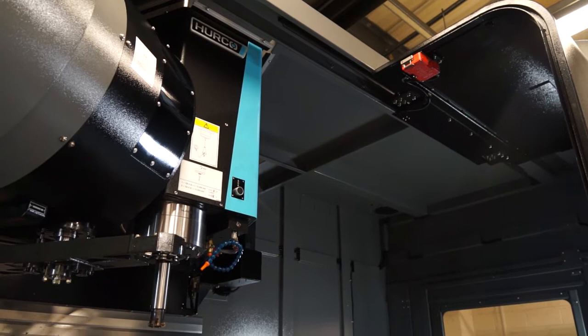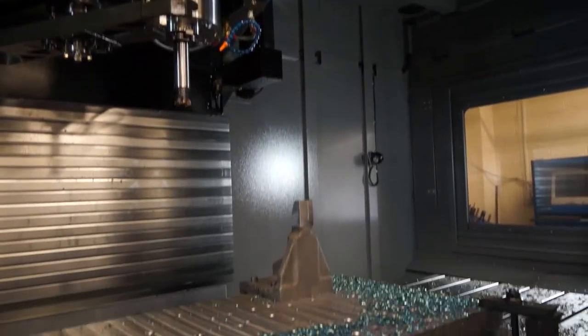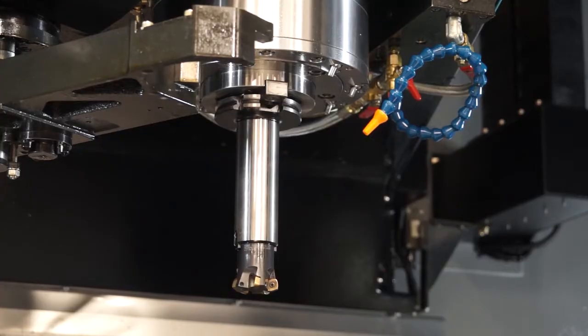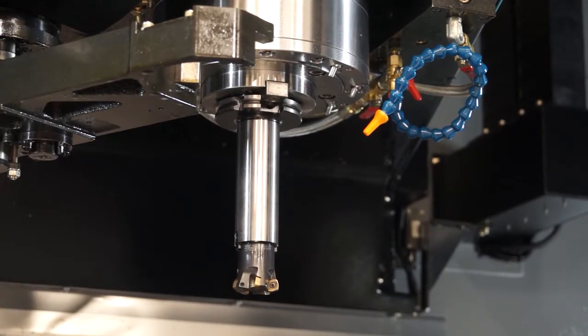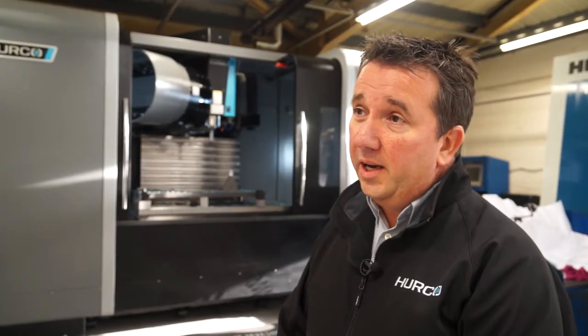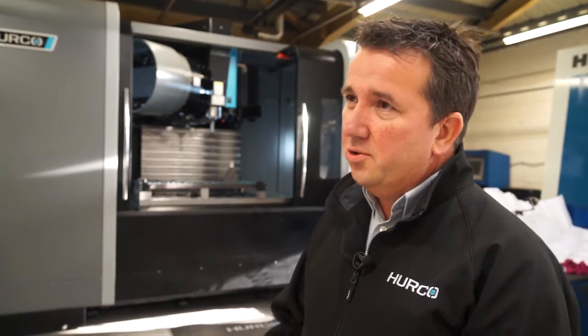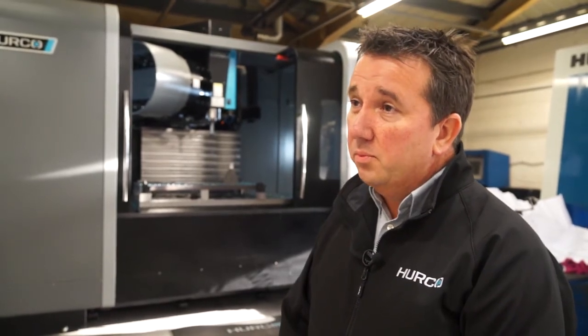If we drill into the detail — we spoke about the size and capacity — what about things like the spindle taper and spindle speed? We sell this machine as a 40 taper machine. This particular machine is a 50 taper, 29.3 horsepower. It produces 353Nm at 600rpm, so it's an extremely torquey, powerful machine.